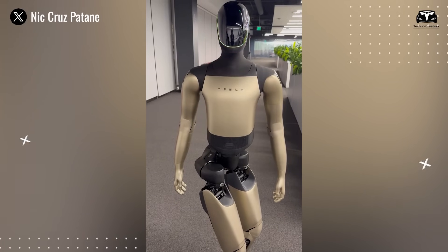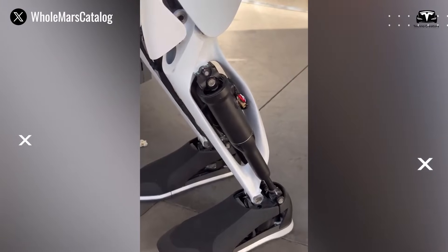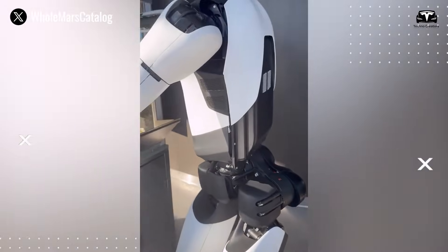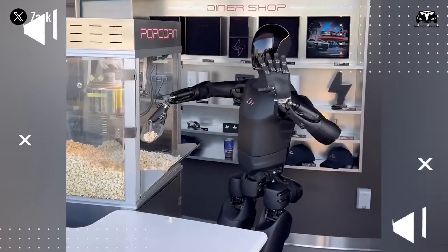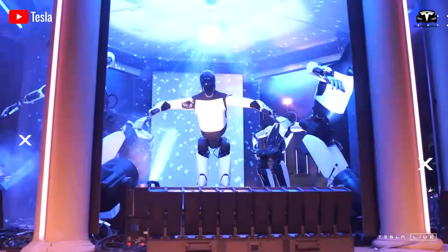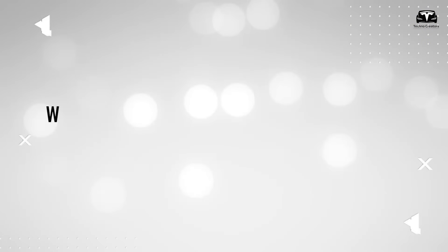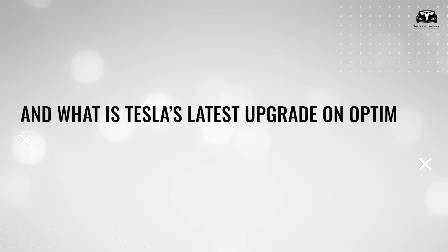With a stunning new vision upgrade, smoother mechanics, and deep AI integration, Optimus Gen 4 is no longer just a futuristic prototype. It's a working assistant that can slip into daily life almost unnoticed. The real shock is not what Optimus can do, but how naturally it does it. So what tasks does Tesla Optimus perform, and what is Tesla's latest upgrade on Optimus?